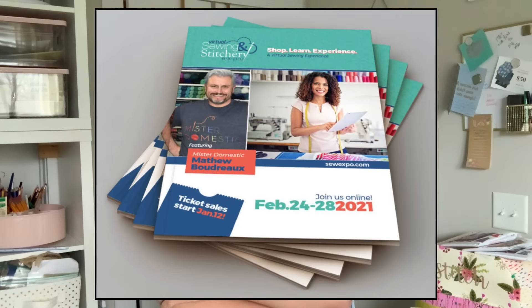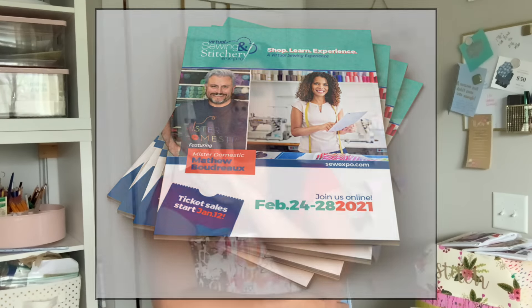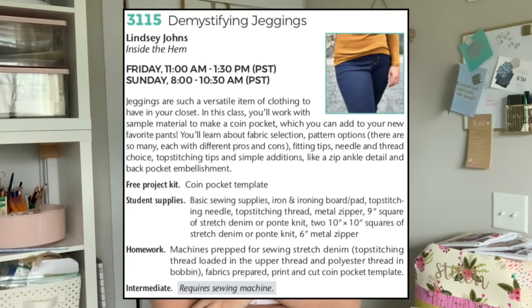Sew Expo is going virtual this year — that's the one that takes place in Puyallup, Washington. I went last year and gave a couple of classes on social media and the business side of what I do. This year I'm back, but teaching sewing classes virtually. One of them is all about jeggings — we're going to talk about different jegging patterns, different details that go into making them, and then actually practice sewing on either a ponte knit or stretch denim to help you achieve really beautiful topstitching, which is what makes a jegging different from leggings in my opinion.